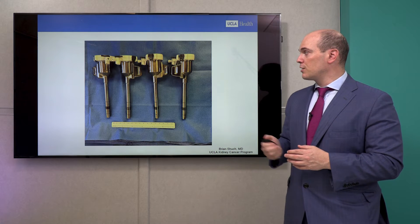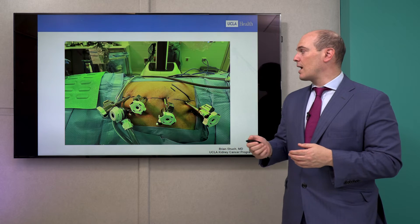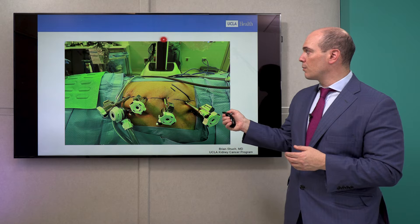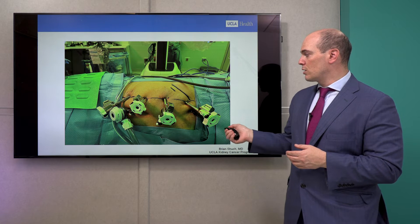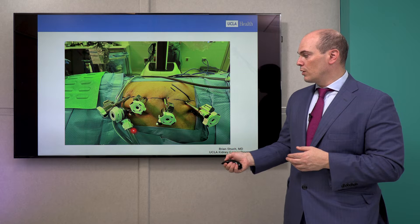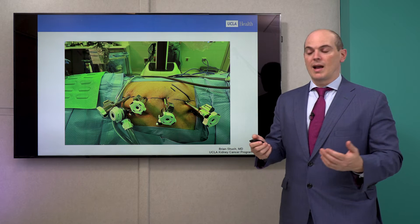These are some of the trocars — hollow instruments we place inside that allow us to pass surgical tools through them. You can see the robot being wheeled in to attach to these small instruments. There's also an assistant port with carbon dioxide gas allowing continual inflow to keep the abdomen expanded.